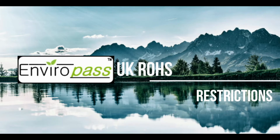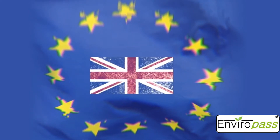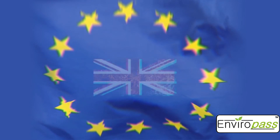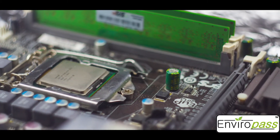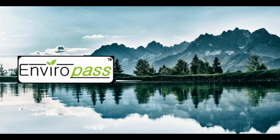Everything you need to know about the latest UK RoHS. Earlier in 2020, the United Kingdom withdrew itself from the European Union, marking the Brexit. As of 2021, electric and electronic equipment in the United Kingdom must comply with the UK RoHS.